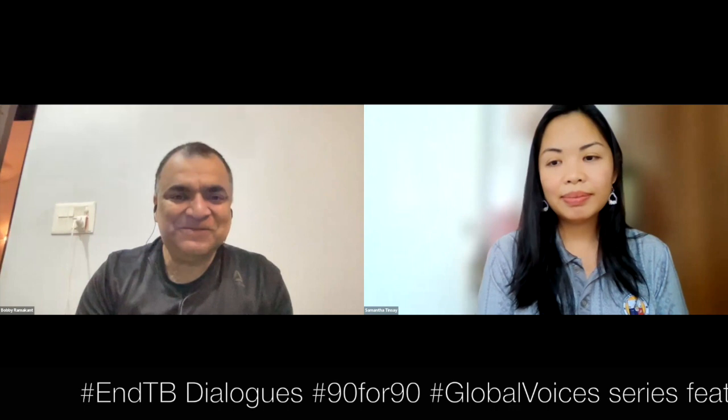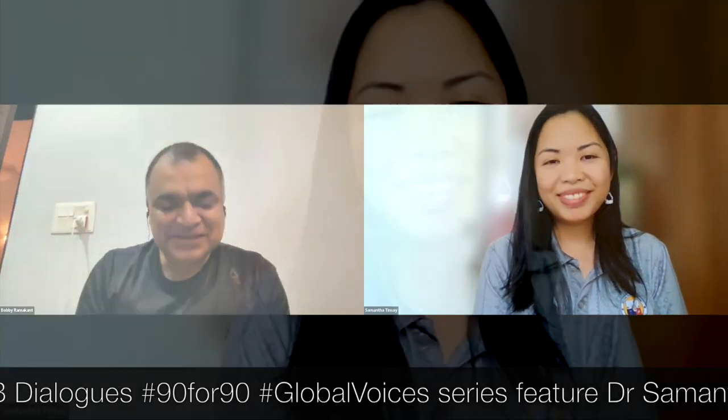Welcome to another episode of NTB Dialogues 9490 Global Voices series. Today we have a very special guest from the front lines of fighting TB in Bantayan, Cebu, Philippines. Welcome, Dr. Samantha Tinse.